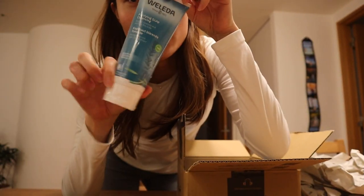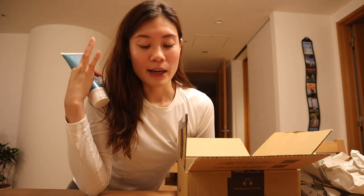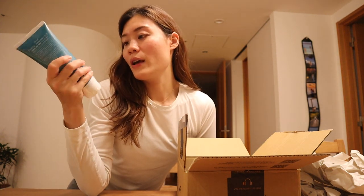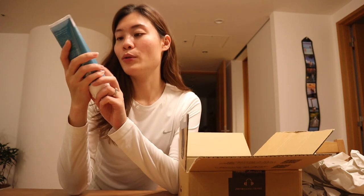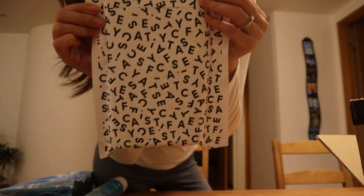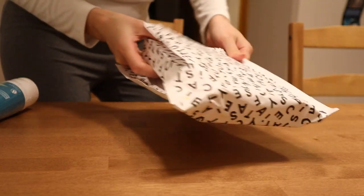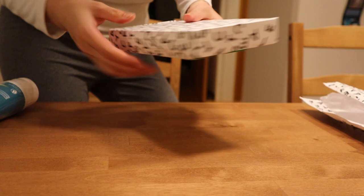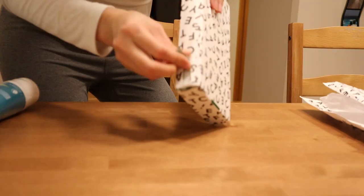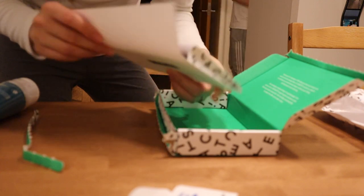I bought this one — I think this brand is from Germany. My scalp recently has been really dry and itchy, and I read the reviews and this one is supposed to help with that. I also got something from Case Defy — the case is in this envelope.